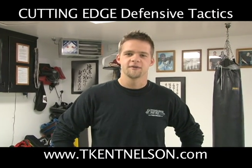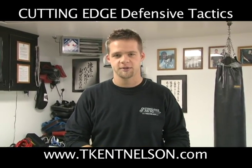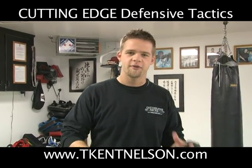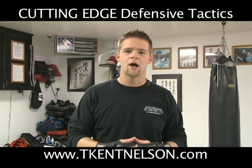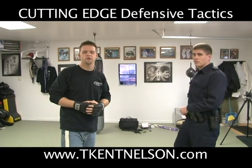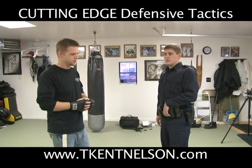Hi, I'm T. Ken Nelson with Cutting Edge Defensive Tactics, and this is the second installment of our tactical training tips. In the first one we looked at hand fighting — pathways of motion, getting control, and grabbing the wrist. Now we're going to show why we want to have that control. Joining me again is Officer Mike Schwalmbach from the Northwood Police Department out of Ohio.